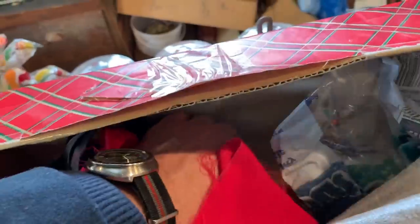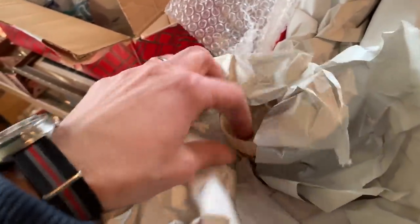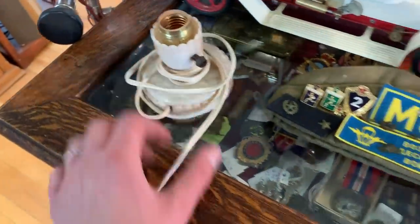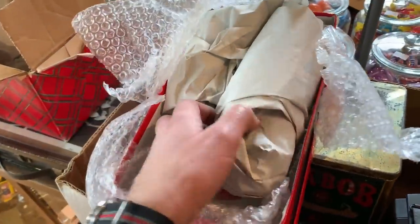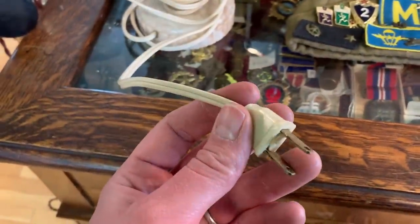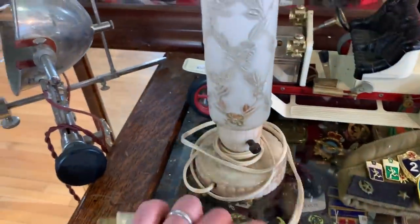There are some candlesticks and here's a lamp base. This would have been part of a pair — it's sort of an art deco style, early plastic base, probably 1940s, maybe 50s. It looks like somebody put a newer plug on at some point, maybe a 1960s or 70s replacement, but the lamp itself is a little older than that. Cool piece — would have sat on a nightstand.